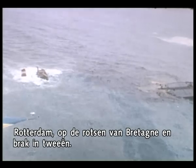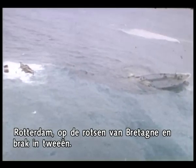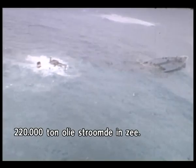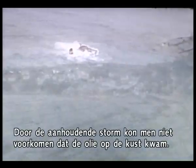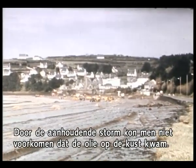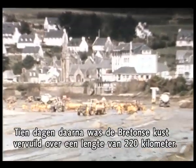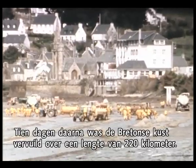Heading for Rotterdam, the ship hit rocks off Brittany and broke into two. 220,000 tons of oil escaped into the sea. Persistent storms prevented the oil from going ashore, but ten days after the disaster, 200 kilometers of Brittany's coast were badly polluted.